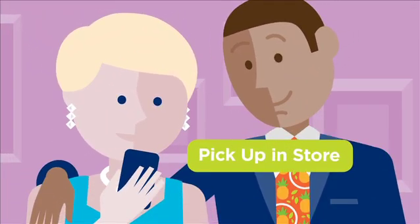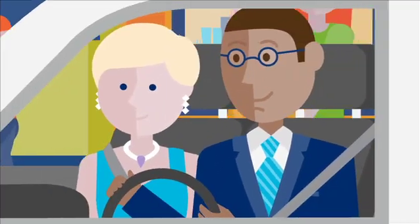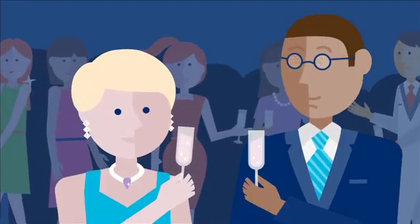Including new opportunities for store-to-home delivery and in-store pickup to get Claire the right product, at the right place, at the right time — for everything she has to do.